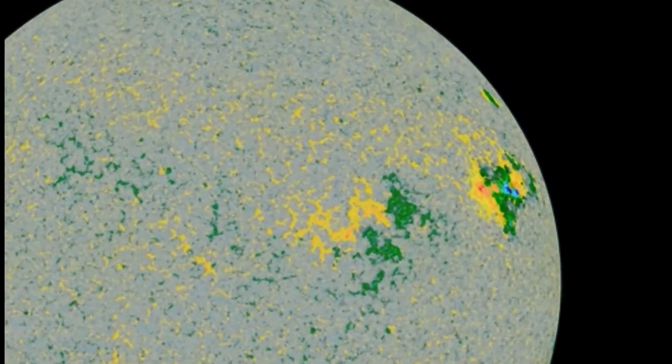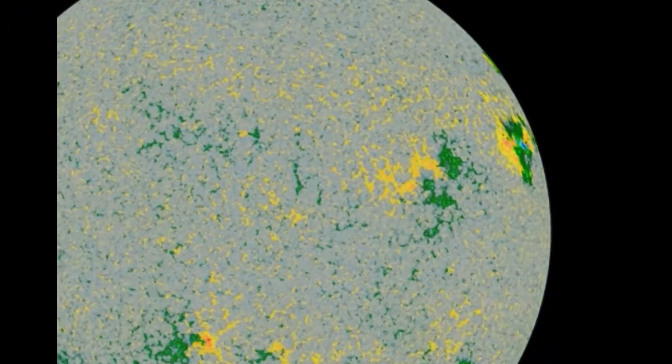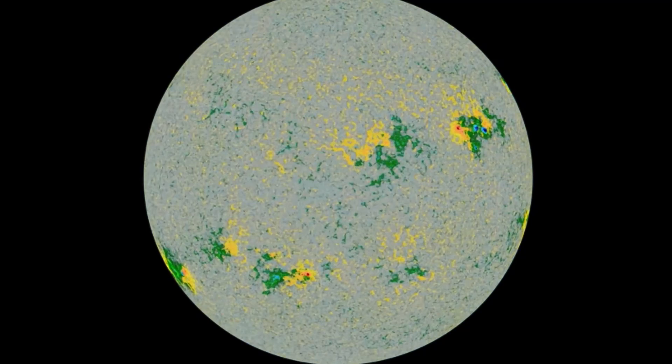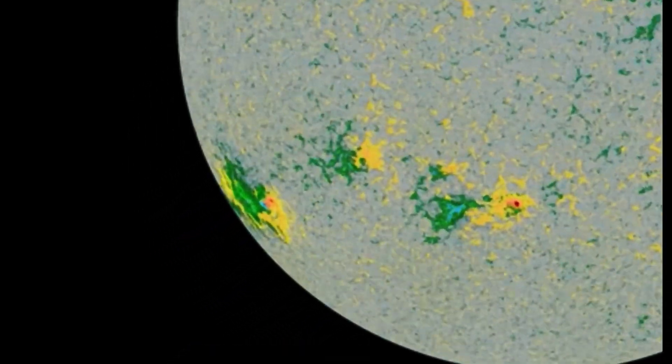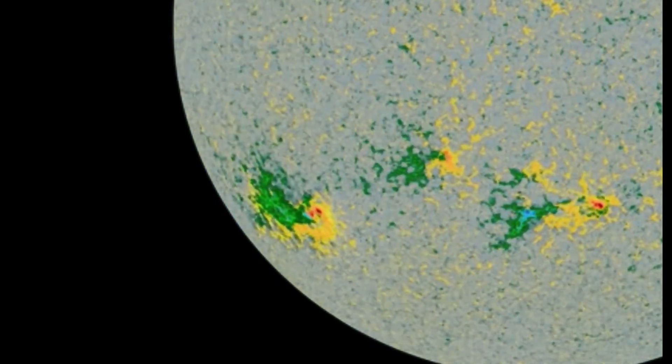Another close look here at the dynamics of those sunspot regions — negative and positive polarities. Our sun is highly charged up right now and may be ready to do the big flip.